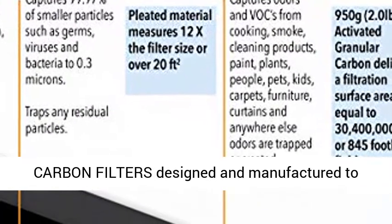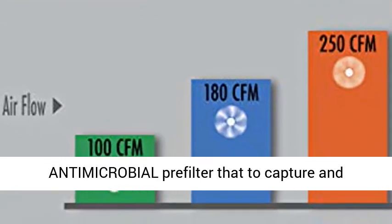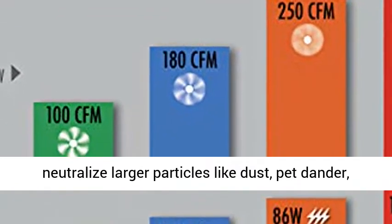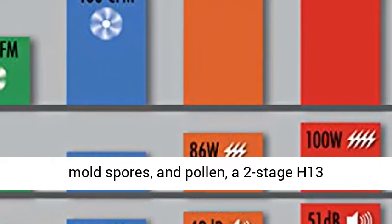Dedicated independent HEPA and carbon filters designed and manufactured to highest Korean standards. Includes a washable antimicrobial pre-filter to capture and neutralize larger particles like dust, pet dander, mold spores, and pollen.